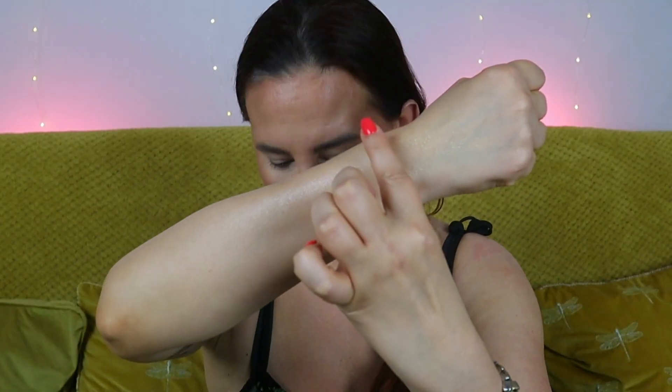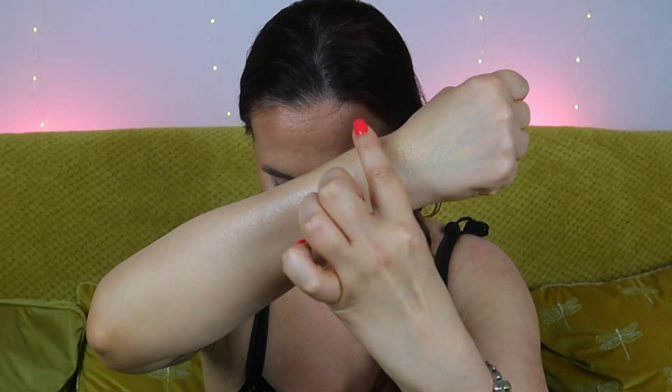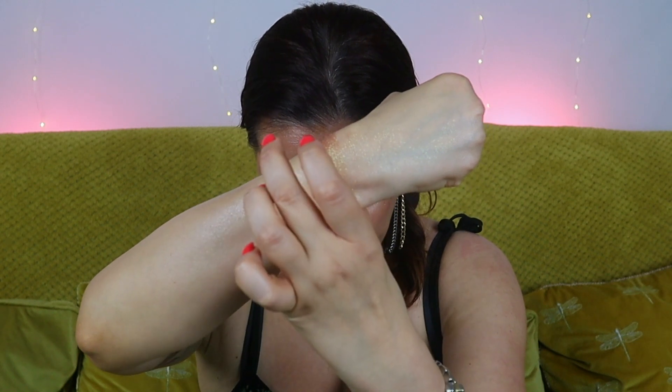We're starting with Plantasia — this is a sparkling foiled green and bronzy rosewood duochrome. That's a mouthful, but oh, this is stunning. Next up, Calathea — this is matte medium dark olive green.